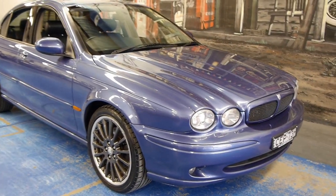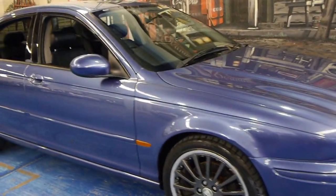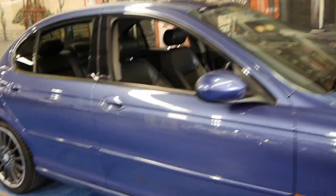Hi and welcome to the Old Timer Car Centre. My name is Philip Tarrant and today we have for you a 2003 Jaguar X-Type.